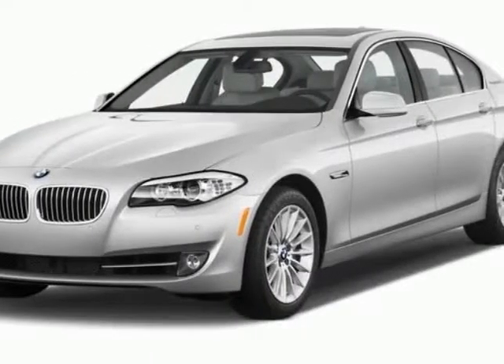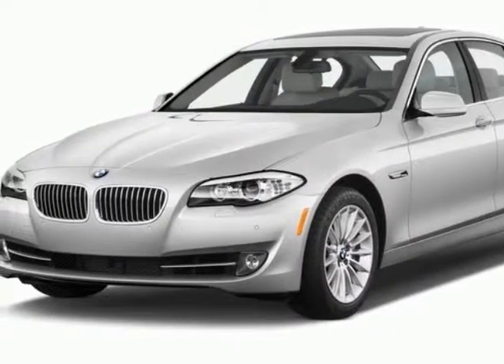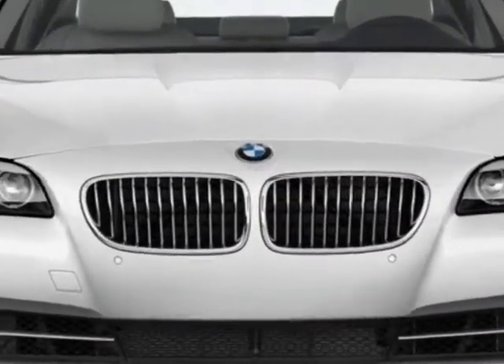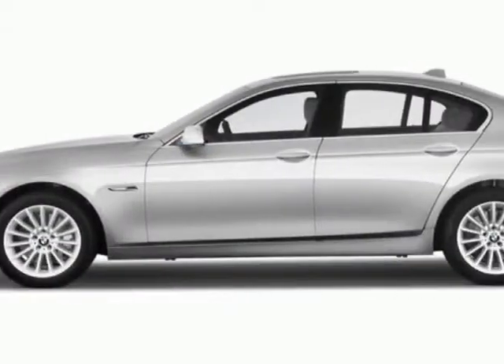Take a look at this new 2013 BMW 5-Series. This 5-Series boasts a 2.0-liter engine and has an unspecified transmission.